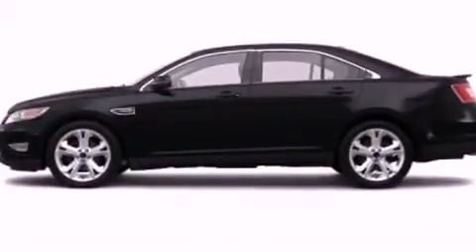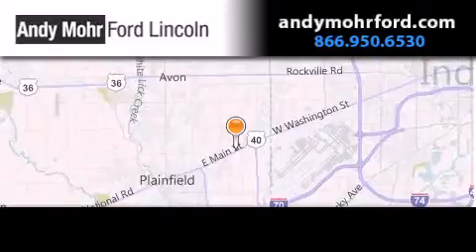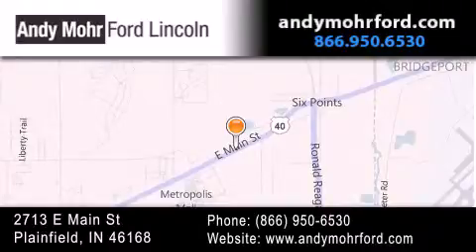Call now to find out how you can own this breathtaking automobile. Andy Moore Ford Lincoln is the place to find new Ford and Lincoln cars and trucks and pre-owned vehicles in Indianapolis. You can search our new and pre-owned inventory online, get new car pricing and receive free no obligation price quotes. Stop by and visit us today at 2713 East Main Street in Plainfield, or see us online at AndyMooreFord.com.